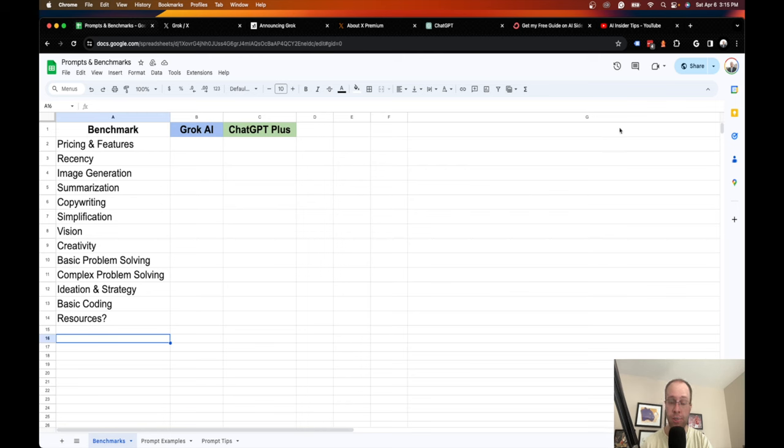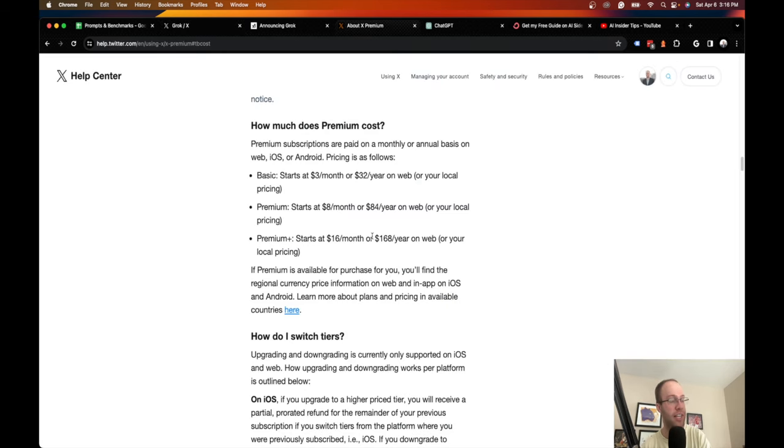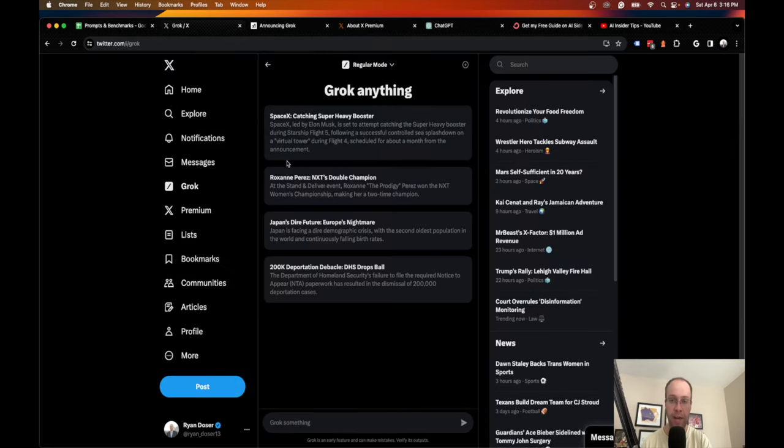The first thing I want to look at is pricing and features. Starting with Grok AI — you must be a member of X Premium Plus to even access Grok. There is no free version as of this recording, and X Premium Plus is $16 per month or $168 per year. If you pay $8 a month for standard X Premium, you do not get access to Grok. You also get the blue checkmark and other benefits with the $16 tier.